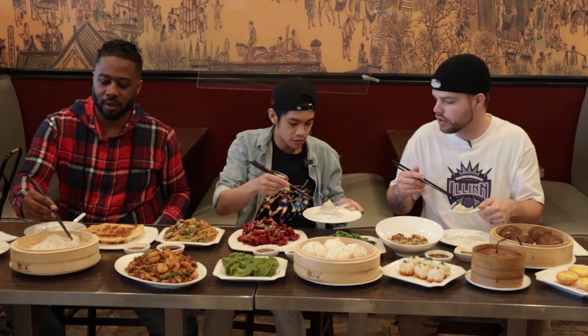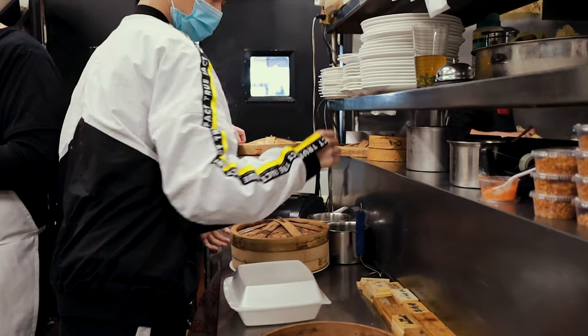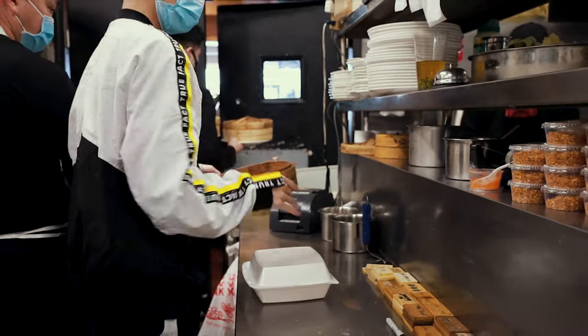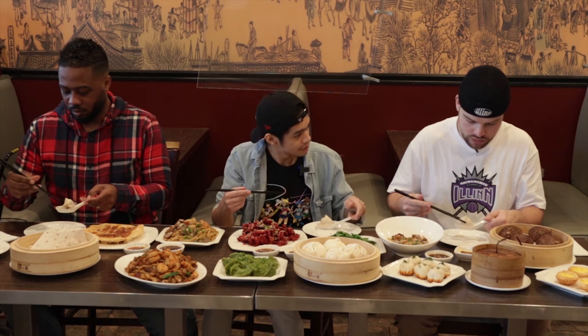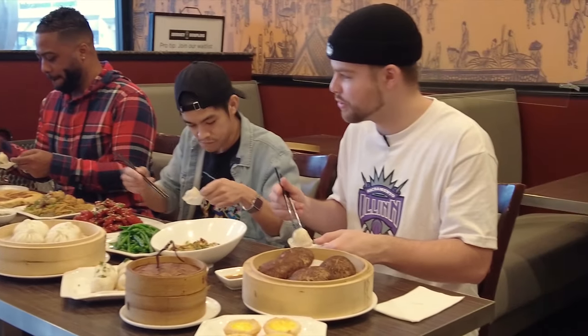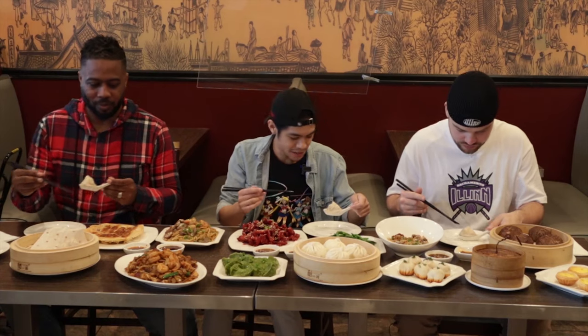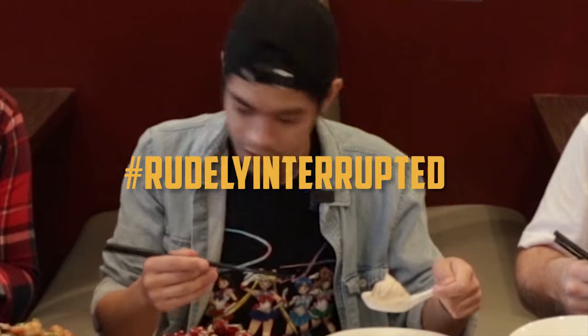So basically when they make it, they have what is called gelatin mixed in with the minced meat and then they fill it. When it steams, it melts the gelatin, thus making a soup inside. I was trying to imagine them pouring soup into it and then folding it — that would actually be too tough to wrap actual liquid, but yeah, I was trying to wrap my head around it.